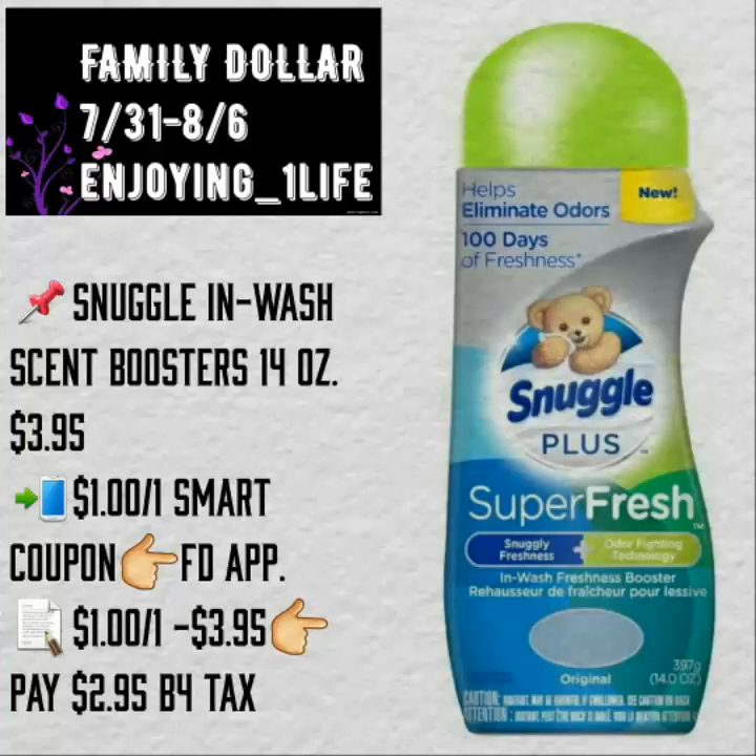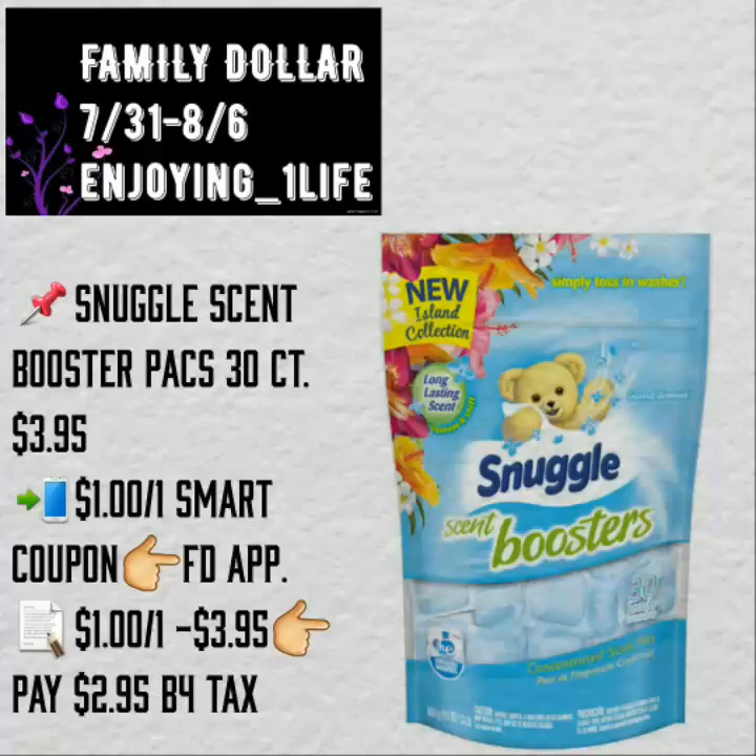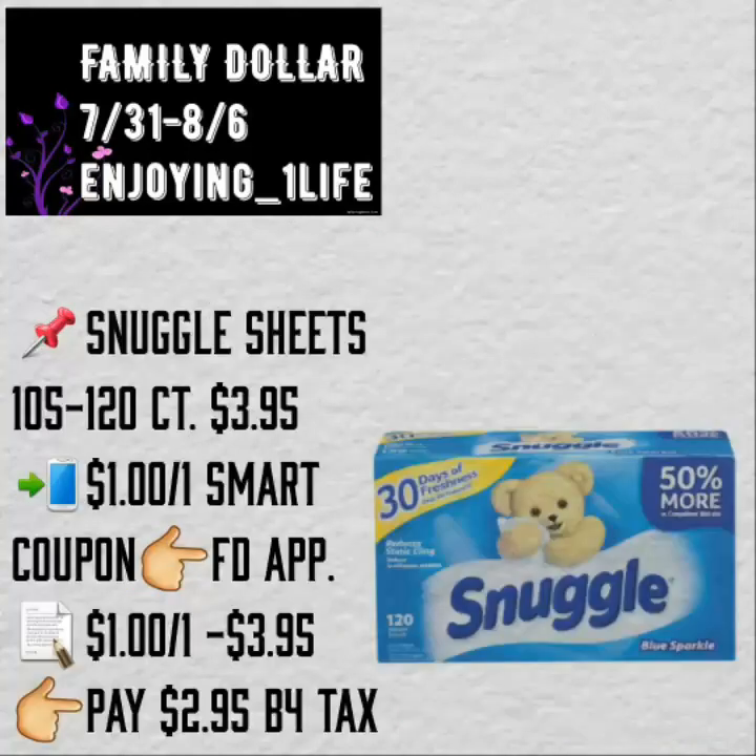Snuggle Wash Scent Booster, 14 ounces, $3.95. $1 off of one smart coupon found on the Family Dollar application. And the Snuggle Scent Booster Packs, 30 count, $3.95. $1 off of one smart coupon — after coupon, you will pay $2.95, before tax. Always make sure that you have an individual coupon for each item. Some of these coupons are one coupon that can be used for one or sometimes for either the powder or the liquid — it's not two different coupons, it's one coupon.